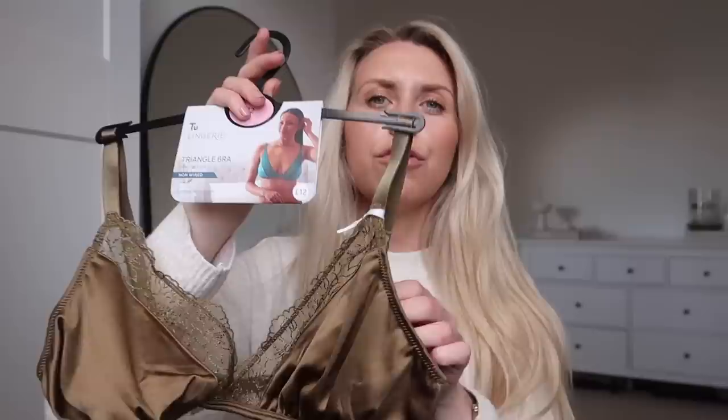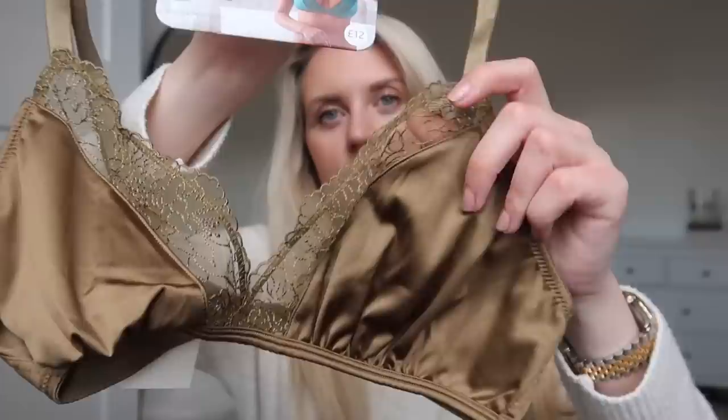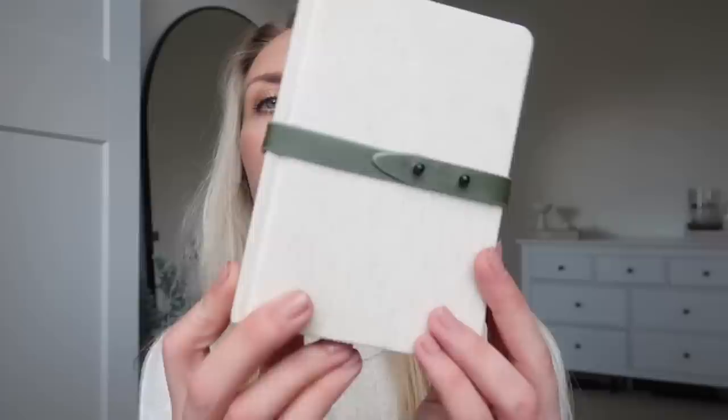I spotted an underwear set in the clearance — the colour is really pretty, like an olive. It's a bralette style with a pretty bit of lace detail, and then the matching bottoms — also half price from £5 down to £2.50. I also picked up a Mother's Day card with a gorgeous design — mum, look away! Then I got this little notebook, really handy to have by my bedside table — I had a vision of doing a bit of a dream journal. That was only £3.25. I also picked up a basic tee for £6 in a charcoal colour that I love — it needs a steam now it's been all creased up in the bag, size 10 with an oversized fit.